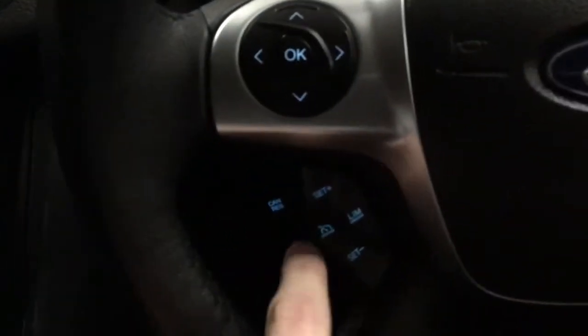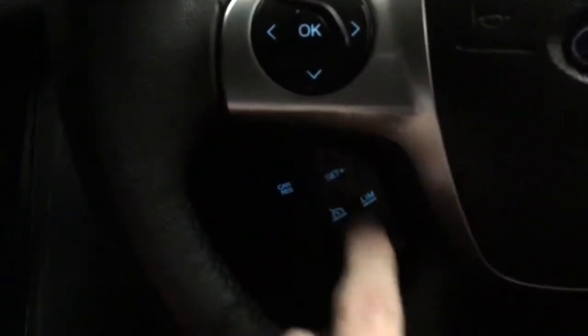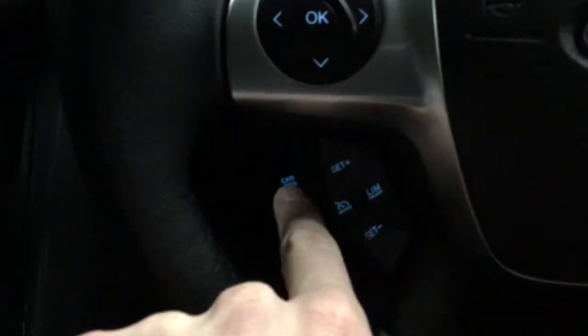There's your button, so no key involved. You've got your cruise control and your speed limiter there, obviously set up higher and lower, cancel and resume there.